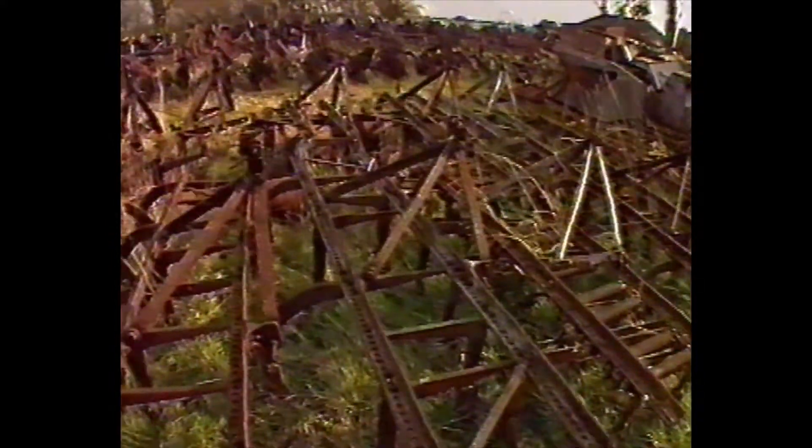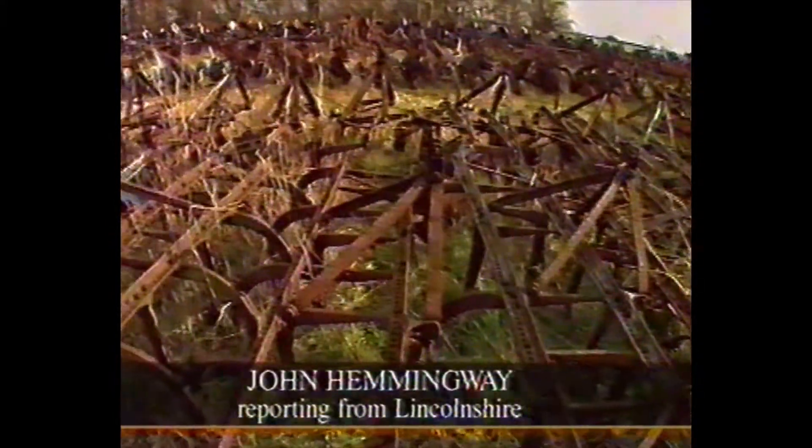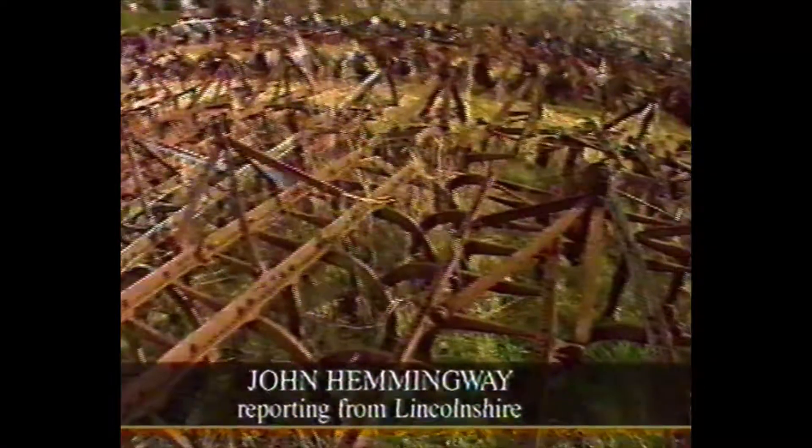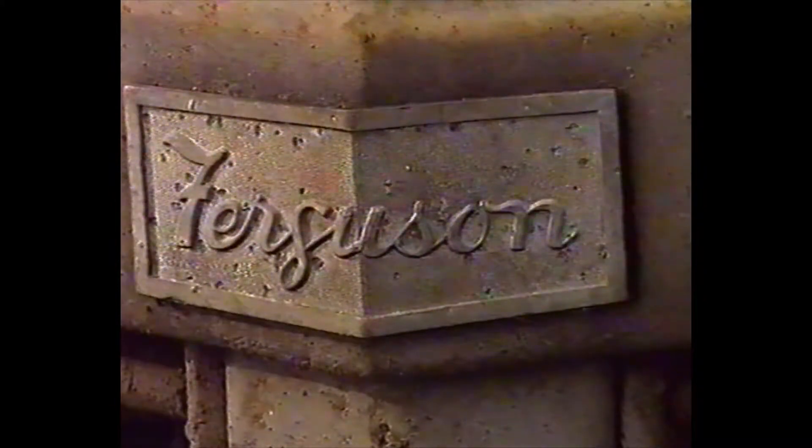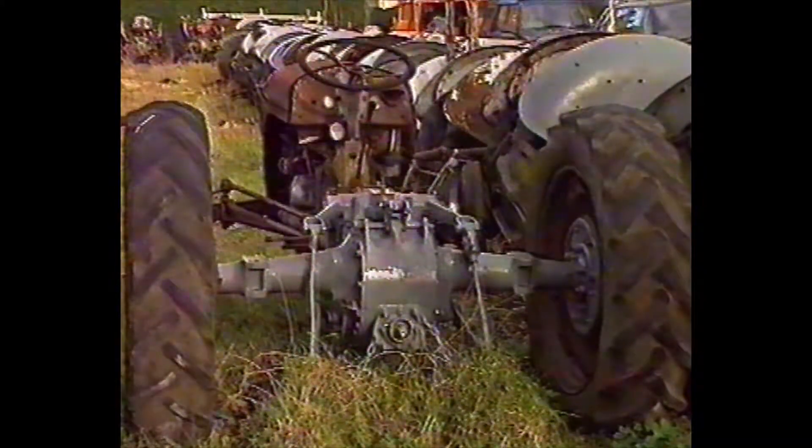The tractors are just a load of old junk and should be scrapped. John Popplewell and his son Mark say they risk losing their treasures, and they've already had inquiries from all over the country. To the untrained eye, this looks like a scrap metal yard, even if it is a neatly arranged one. But to those in the know, this is the finest collection of vintage Ferguson tractors anywhere in the world.